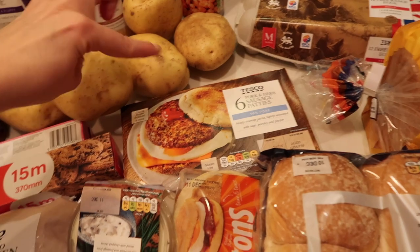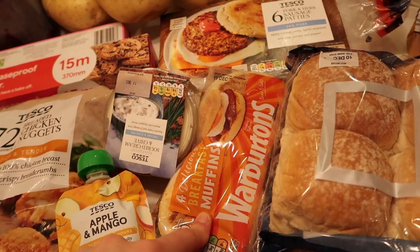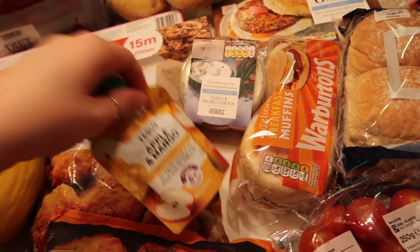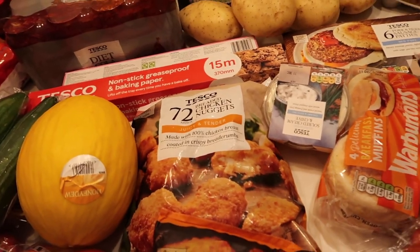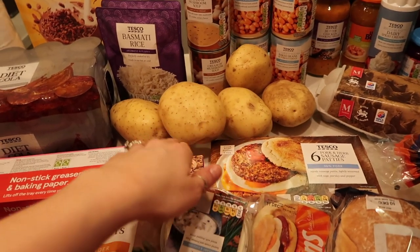For freezer stuff, I got some prawns for jacket potatoes or sandwiches, hash browns, chicken nuggets, and some sausage patties so we can make sausage muffins — I got some muffins as well.